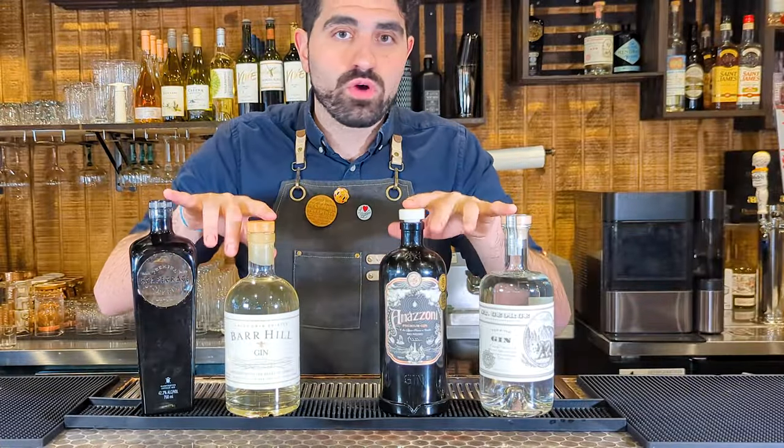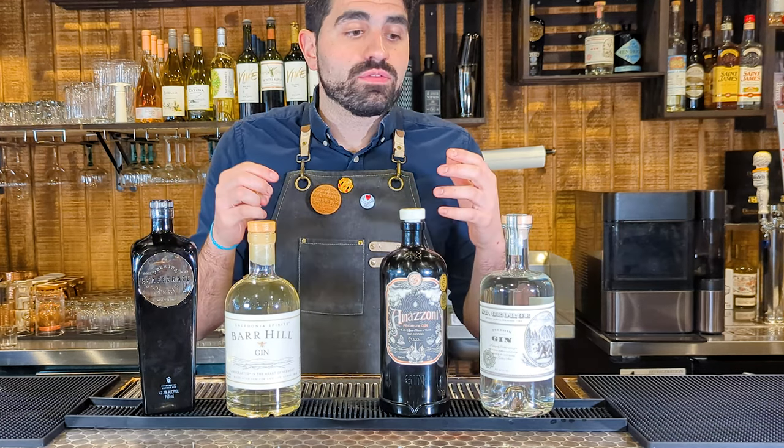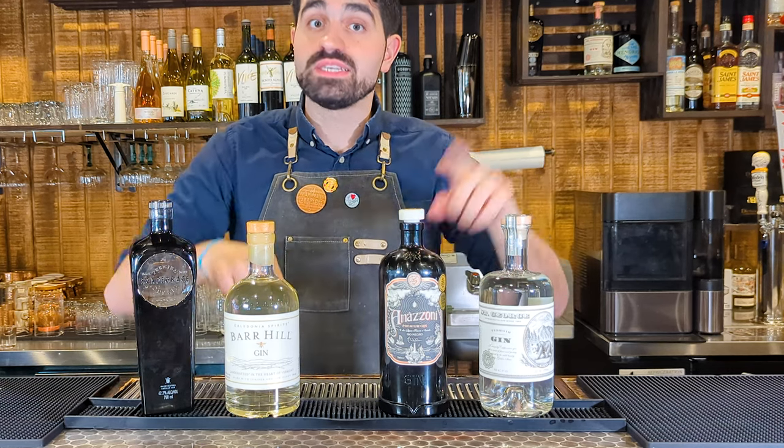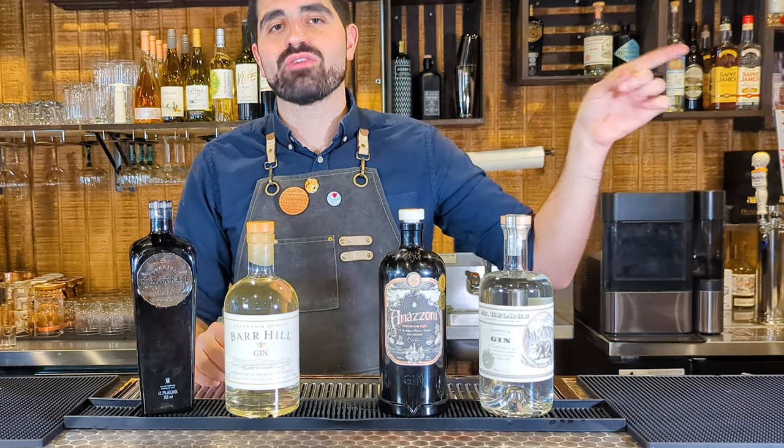Overall, no matter which one of these four bottles you decide to go with, I don't think you're going to be let down. But if you want to learn a couple of recipes you can use these in, I have a whole other video you can check out.